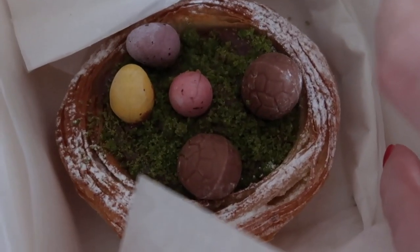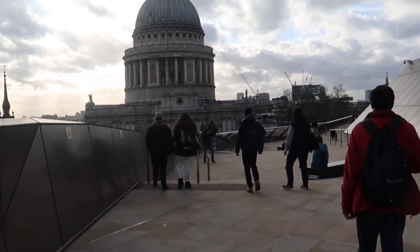Spring has finally sprung — look at this cutie! This is your free rooftop terrace.